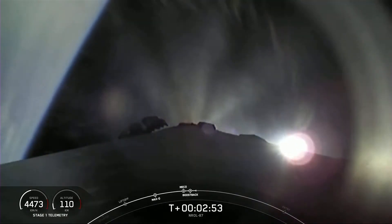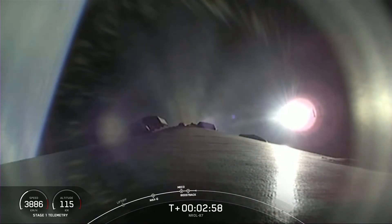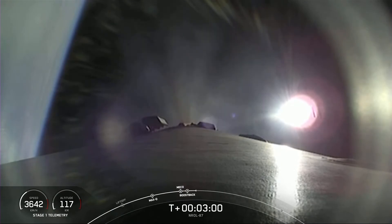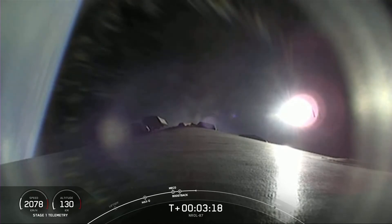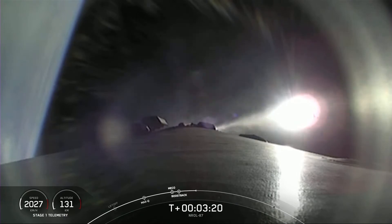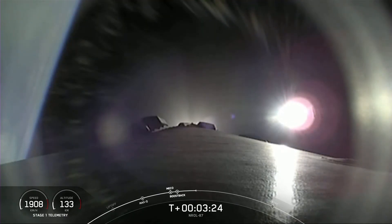We heard the call out that fairing separation has been confirmed. Unfortunately, we're unable to broadcast that at the request of our customer, but we were able to confirm the deployment. We're now three minutes into launch, and the next milestone is the conclusion of the boost back burn, which we see right there on screen — finishing at T plus three minutes and 15 seconds. Stage one boost back shutdown — the boost back burn has completed.